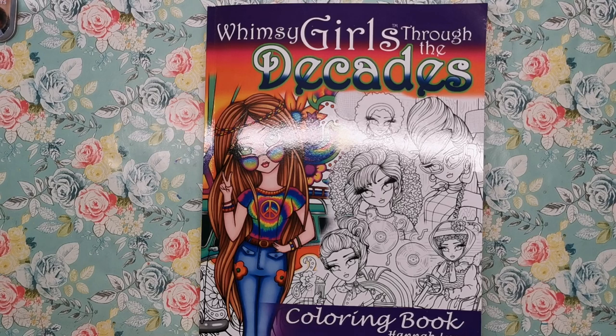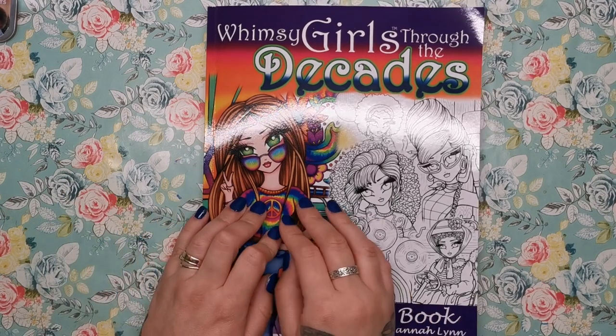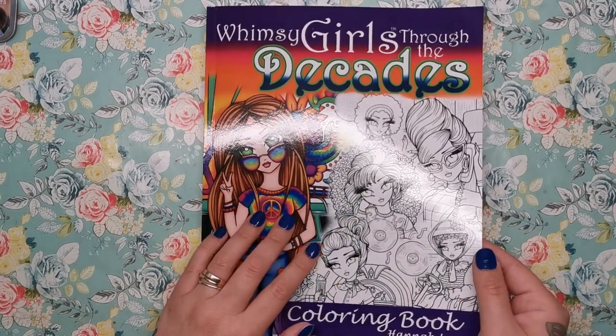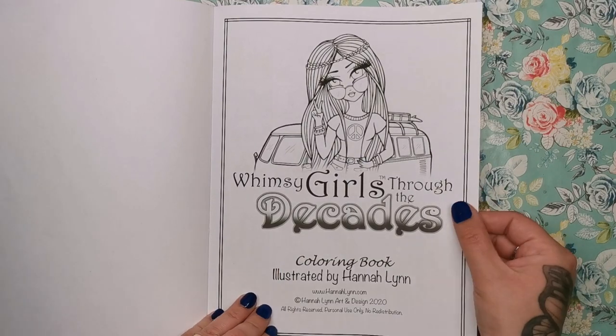Hi everyone! So this is the brand new book from Hannah Lynn. It's called Whimsy Girls Through the Decades. I've been seeing little sneak peeks and previews on Hannah's social media for the last few months and I've been so excited to see the finished product because it looks like so much fun — looking back across the different decades, the fashion, the accessories, the fads and trends. It's an Amazon CreateSpace printed book, very standard with a glossy card cover.